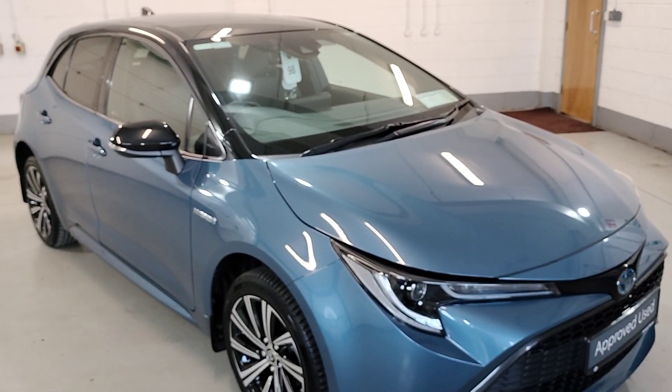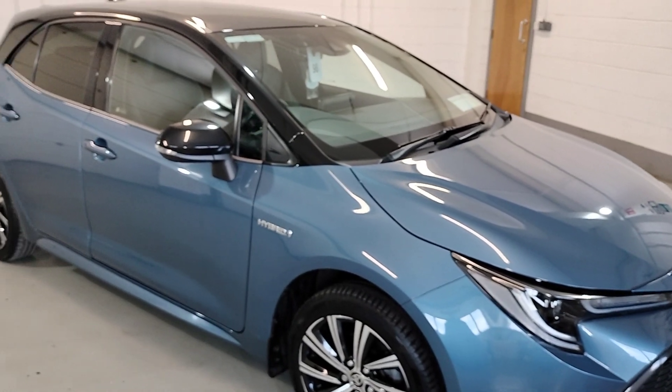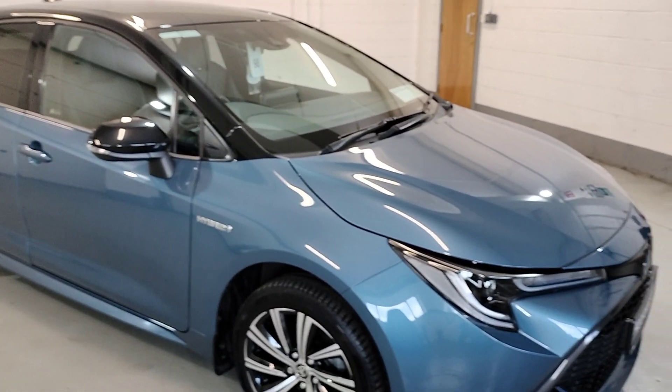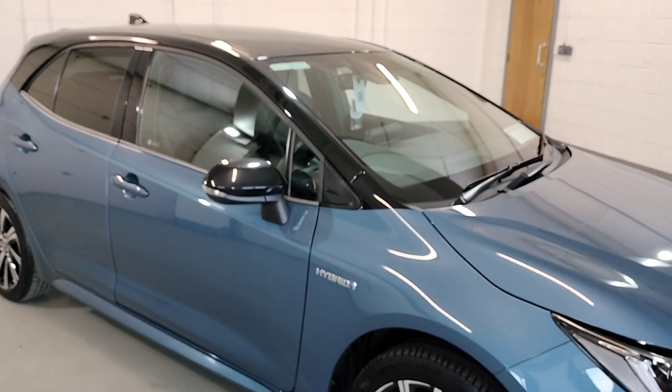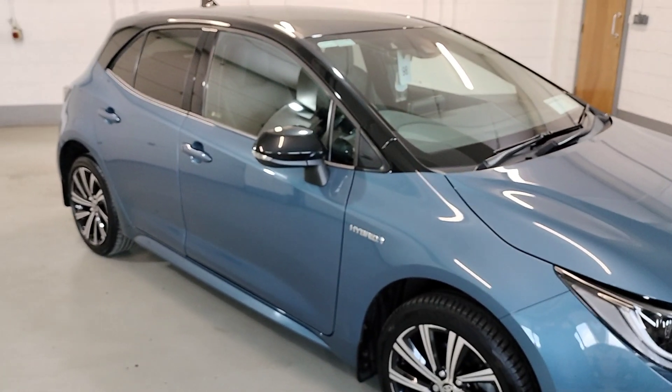Welcome to Magdalena Motors in Hanford. I'd just like to show you our 2021 Corolla Hatchback Hybrid Luna Sport, dual tone. So we have powered black over denim blue. Looks very well in these colors.